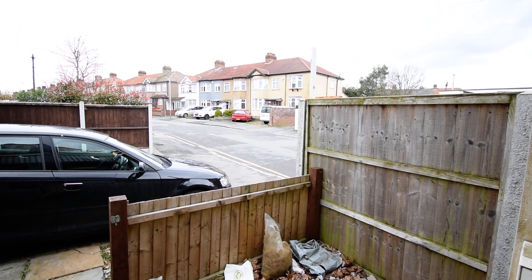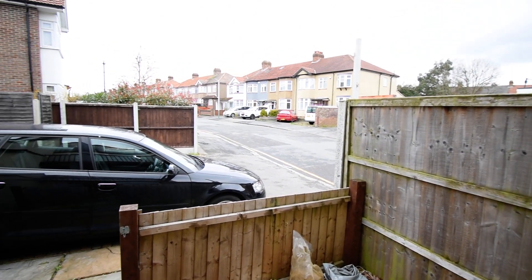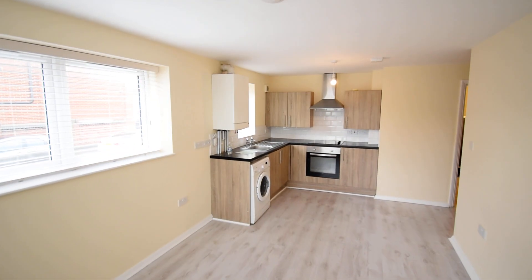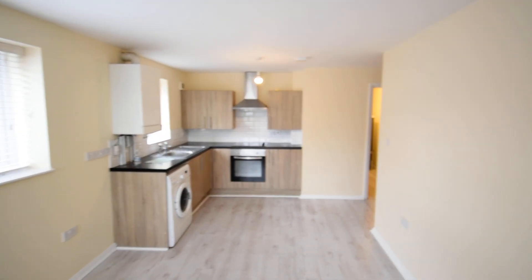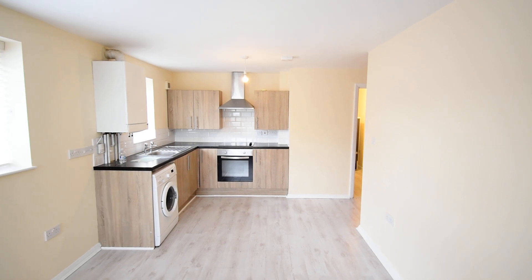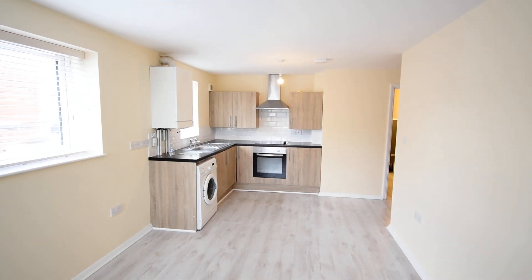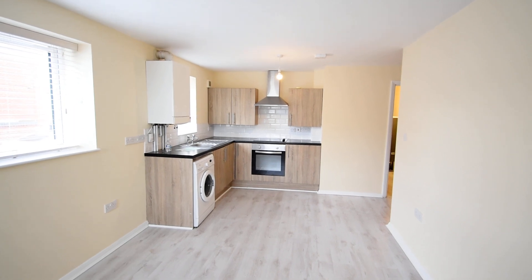Hello and welcome to an online viewing of a two bedroom flat in Hornchurch. As we enter the property you're straight into the shared kitchen and lounge area, which is freshly decorated and has a nice modern airy feel.